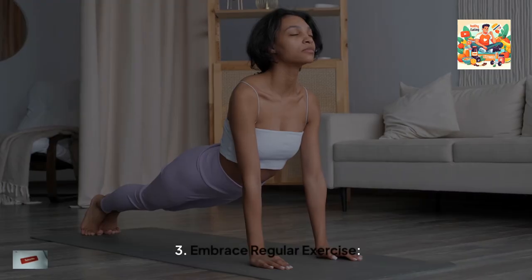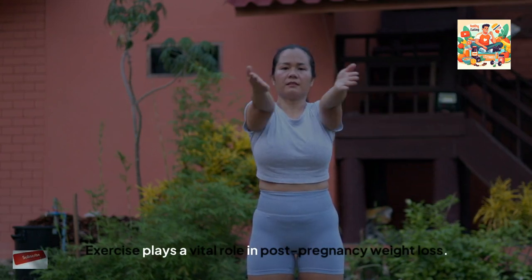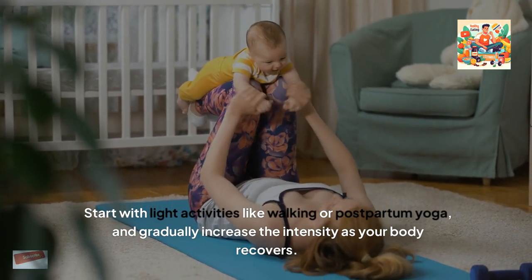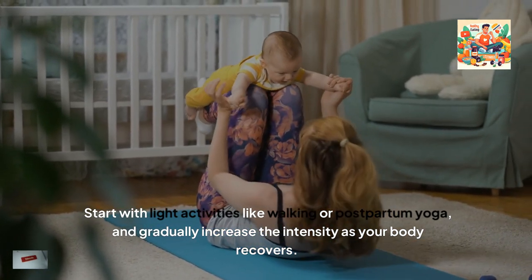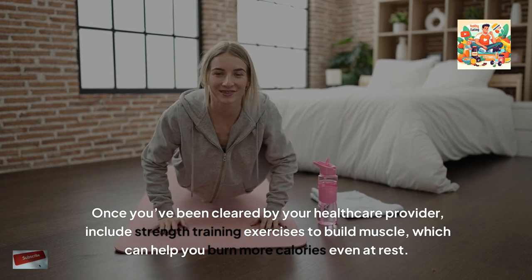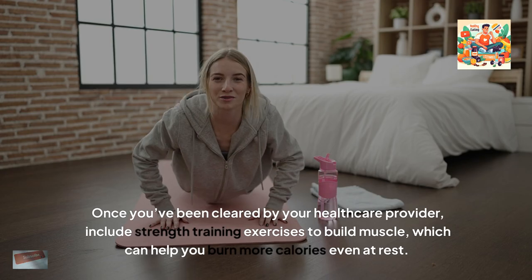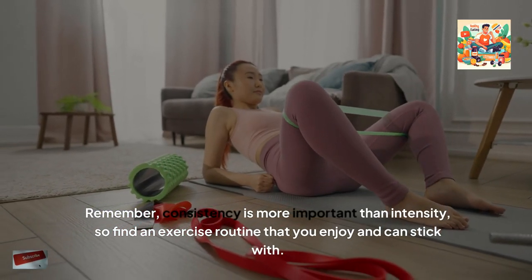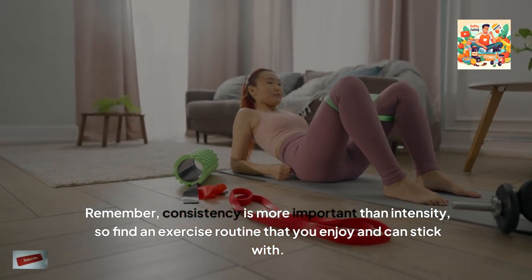3. Embrace regular exercise. Exercise plays a vital role in post-pregnancy weight loss. Start with light activities like walking or postpartum yoga, and gradually increase the intensity as your body recovers. Once you've been cleared by your healthcare provider, include strength training exercises to build muscle, which can help you burn more calories even at rest. Remember, consistency is more important than intensity, so find an exercise routine that you enjoy and can stick with.